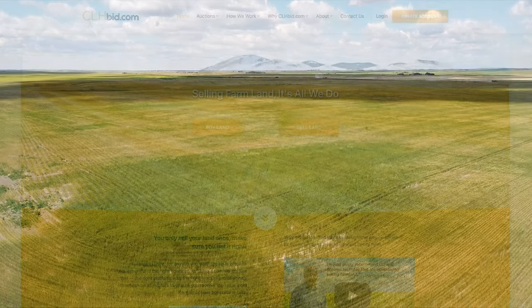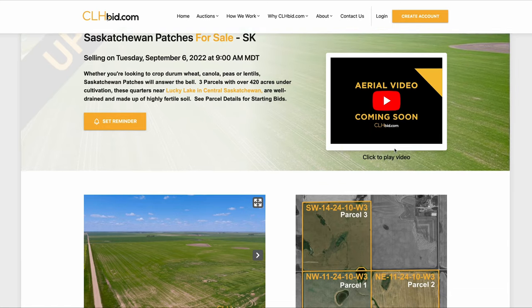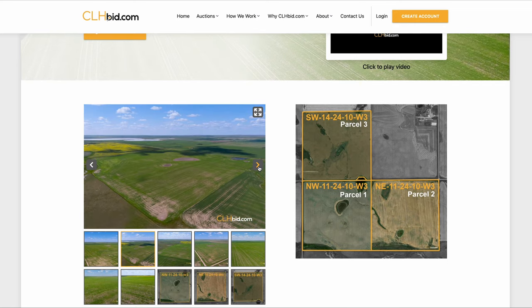Saskatchewan Patches is being offered for sale via online electronic tender by clhbid.com. Check the website for updates from time to time.